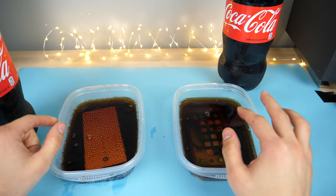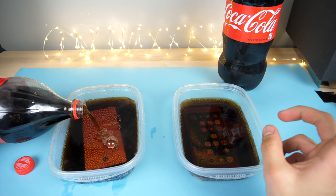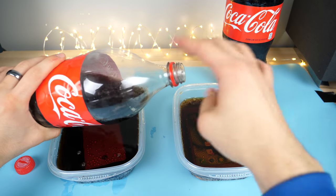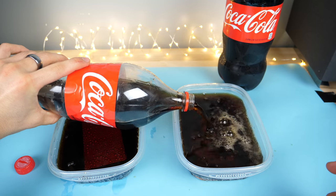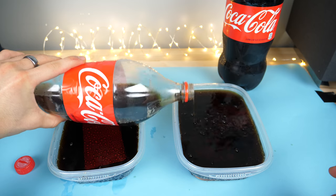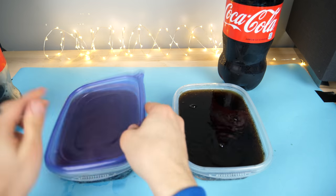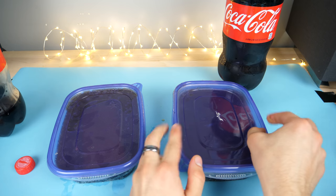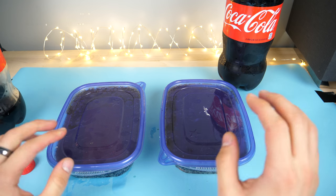I'm going to go ahead and fill it all the way up, put some lids on and put it in the freezer overnight. Personal predictions — I think the iPhone, no way, there's no way it'll survive. It did worse in the tests. The Galaxy actually has a good chance because of its resilience. The actual syrup in this might help accelerate the water damage. So let's go ahead and stick it into the freezer and see how it does for 12 hours.